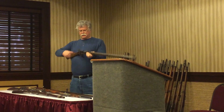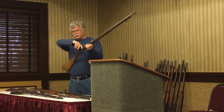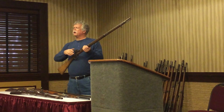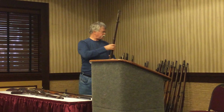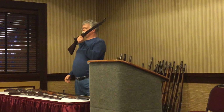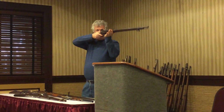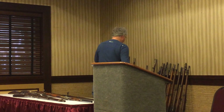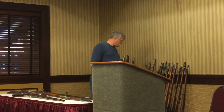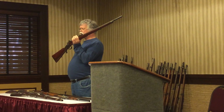It's a single-shot metallic cartridge: load your cartridge, close it, fire it, open it, extract the cartridge, and go through the process again. The United States, facing no major enemies of great concern, adopts this approach. This is the Trapdoor Springfield — single shot. And after getting their butts handed to them in the Seven Weeks War, this is an Austrian variant — so you see a couple of different approaches to the single-shot technology.